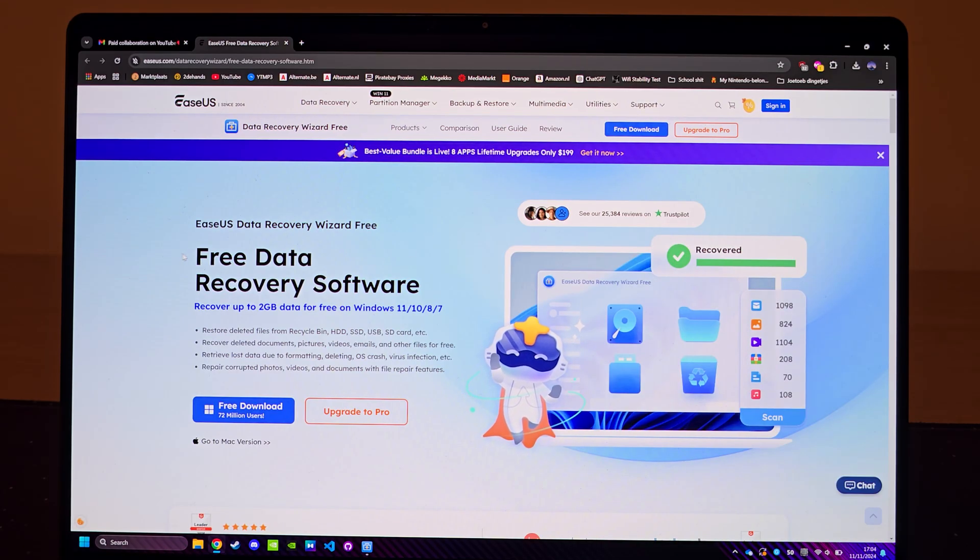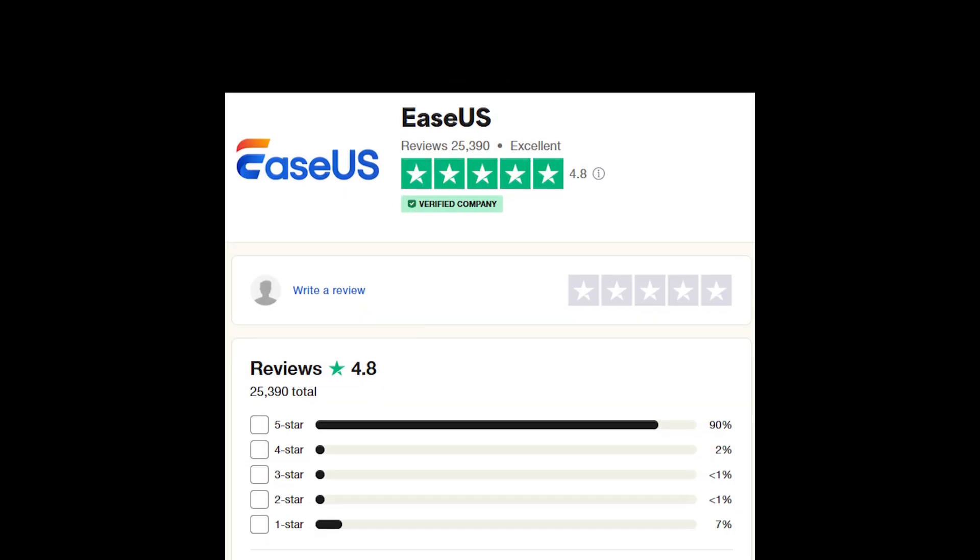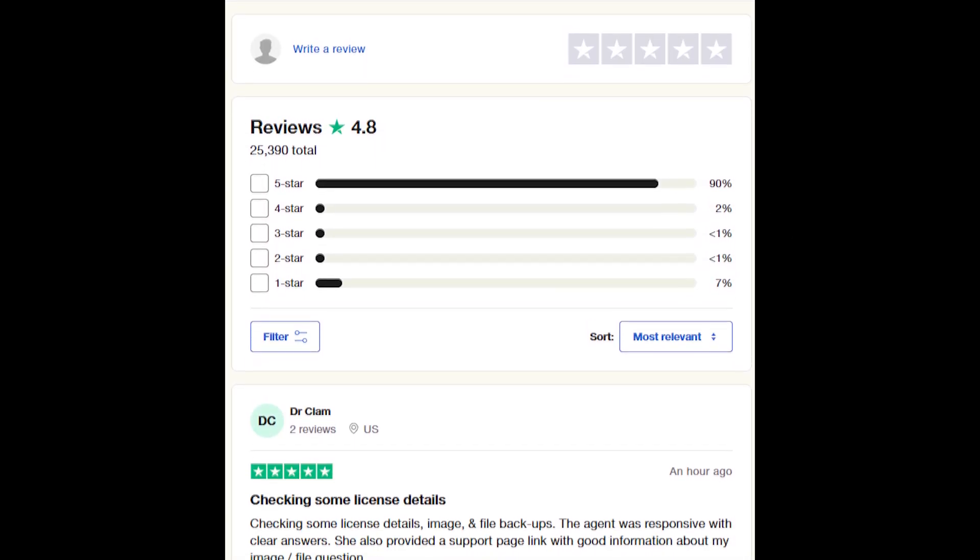Here's how you can recover deleted files. We're going to use the EaseUS data recovery software — I'll have the link for it in the video description. They're a well-known company, so no sketchy stuff here.